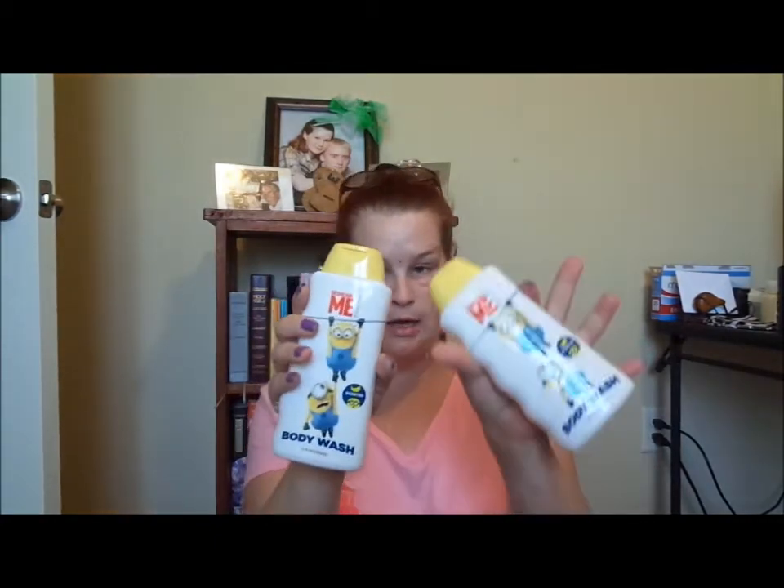Hey world, how are y'all? I'm gonna do a Dollar Tree haul for y'all today. I hope y'all enjoy it. It's just a couple of things — I had to pick up stuff to make a get well basket for one of my friends that's in the hospital, and some odds and ends.